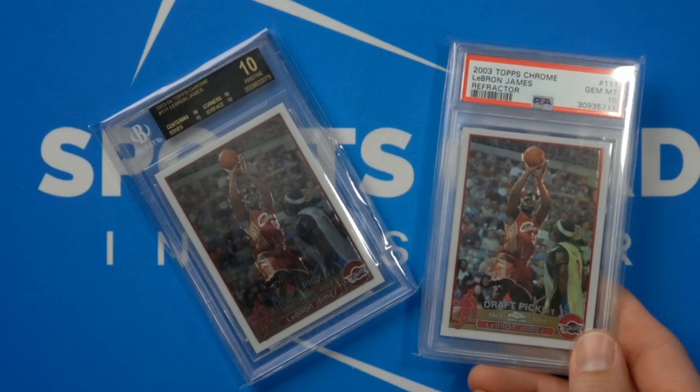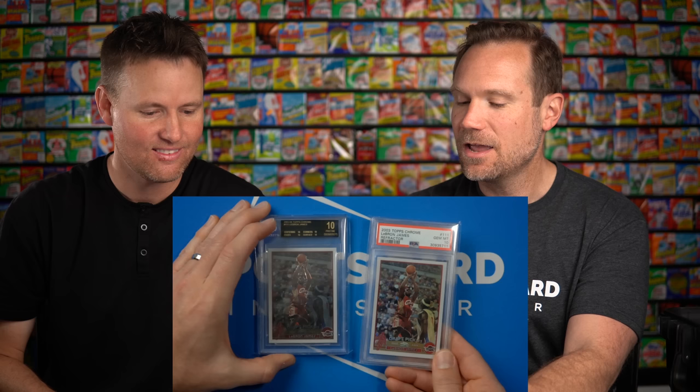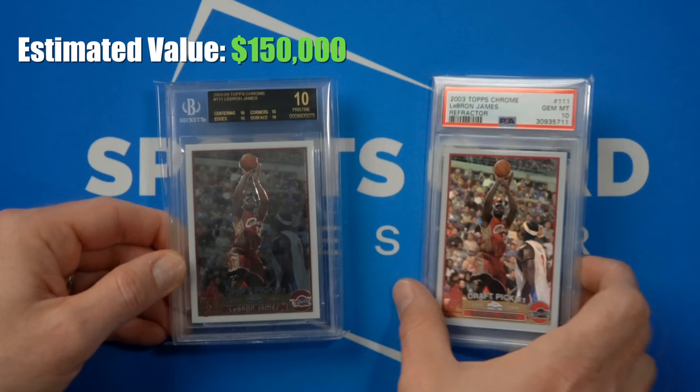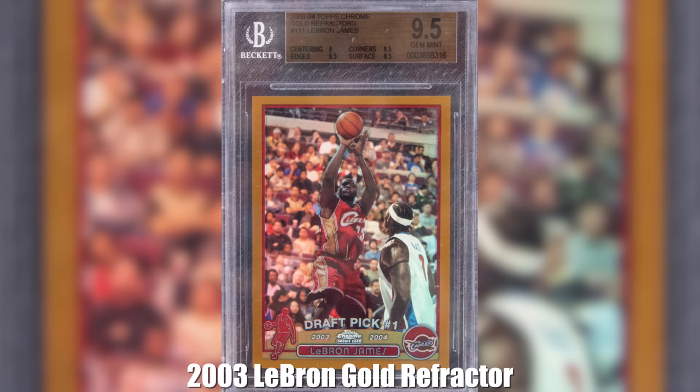The black label has 10 centering, 10 edges, 10 corners, and 10 surface — all four areas are a 10 and it's super hard to get. But you want to see the refractor version of it. That's the PSA 10 super rare refractor. You can see it reflects light a little bit differently. This is an extremely rare card. Prices are changing all the time, but this one's probably $150,000 and this one's probably $250,000. This is like a Tesla Roadster right here.